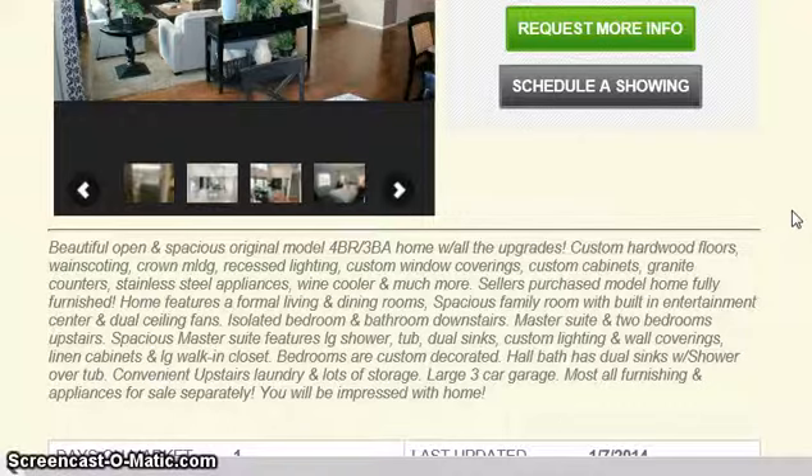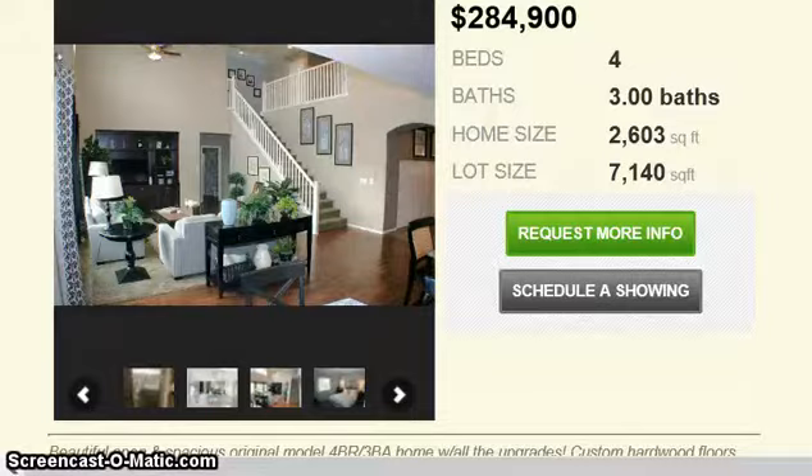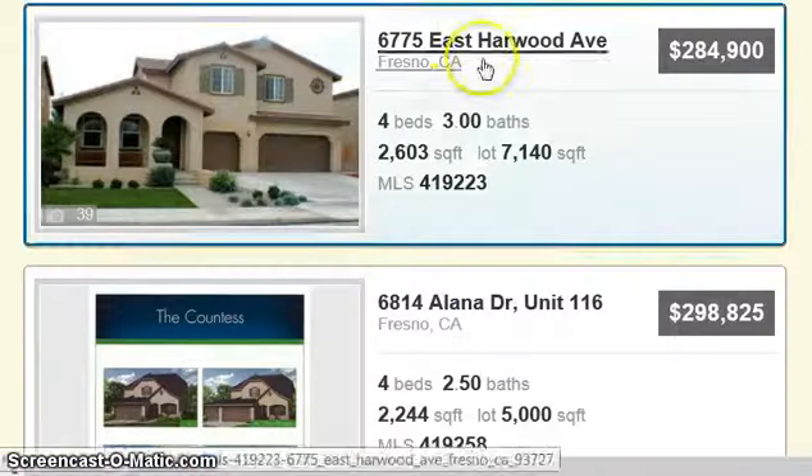4 bed and 3 baths. Custom hardwood, wainscoting, crown molding, recessed lighting, wine cooler, stainless steel appliances, granite counters. The seller purchased a model home — it's fully furnished. Wow, this is a nice little deal here. You may call if you're interested in seeing that. Let's see what else we've got on the list.